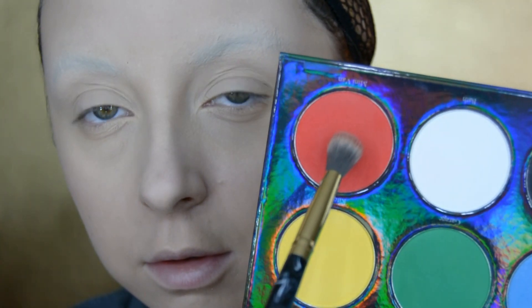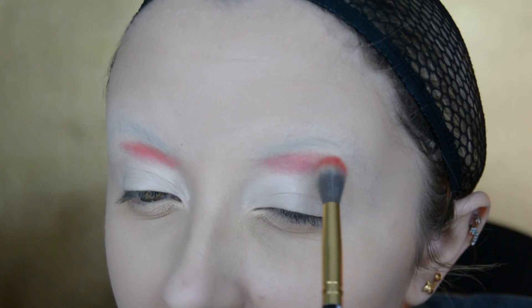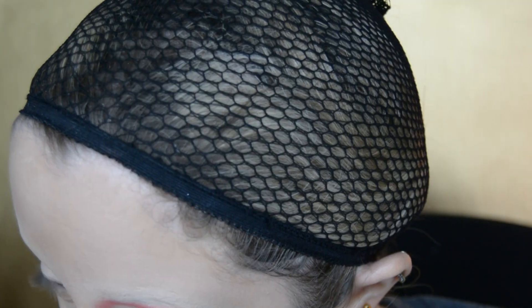Hello and welcome to day 14 out of my 25 days of Christmas. Today's look is a candy cane reindeer and I've already done my base and glued down my brows.